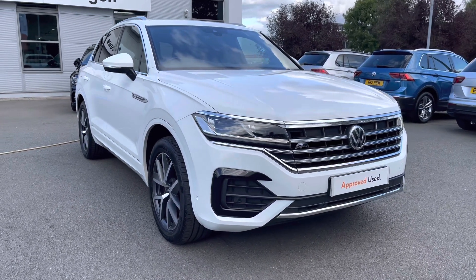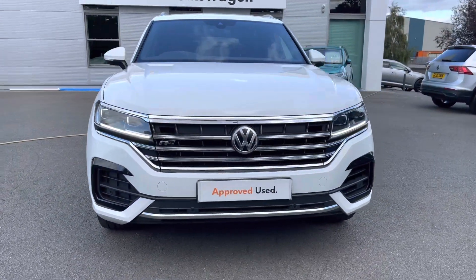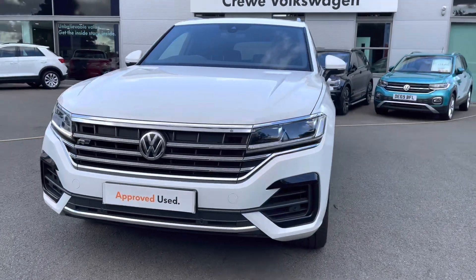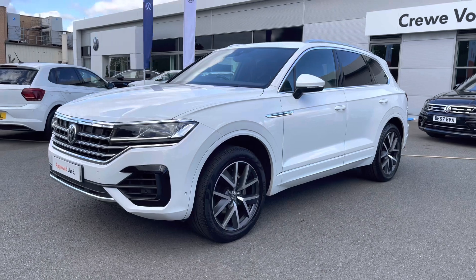Being an approved used car, you've got your 2 years warranty, 2 years roadside assistance, 2 years MOT cover and much more. But if you need any more information throughout the video, please call us on 01270 864 452.